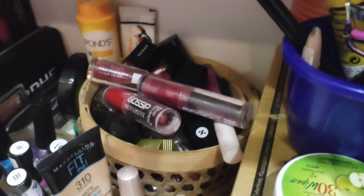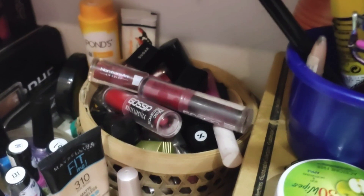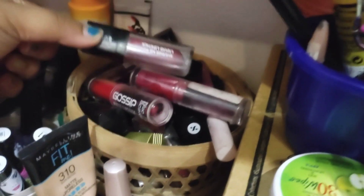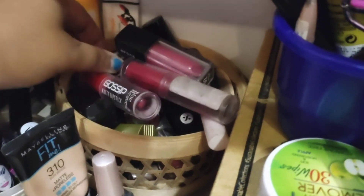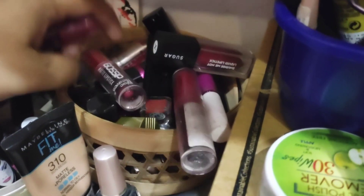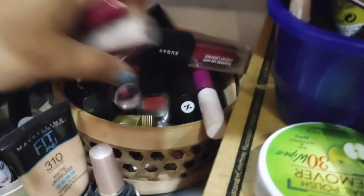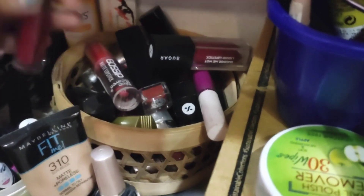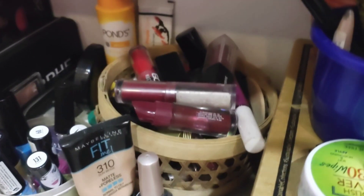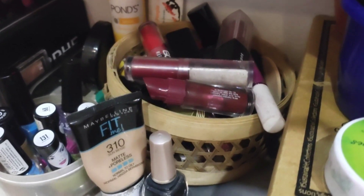We have our whole lipstick collection. If you want to see the details of our lipstick collection, please leave us a comment — I will definitely share it. We have a mix of Sugar, Blue Heaven, and Black Me — we have a lot of mixed collection.